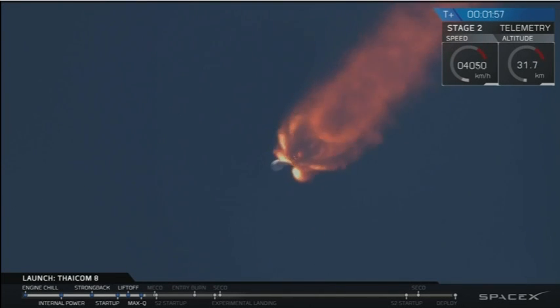Coming up in about 30 seconds, we're going to have main engine cutoff. Recovery vessel has AOS — acquisition of signal — meaning the recovery drone ships have reached communication contact with our rocket. In 20 seconds we're going to have main engine cutoff, or MECO.